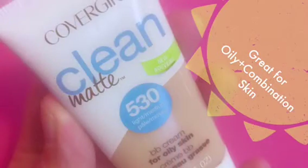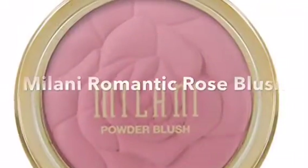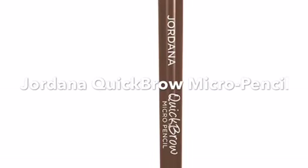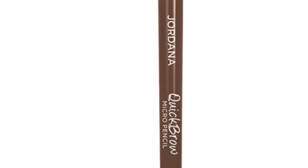I give the CoverGirl Clean Matte BB Cream thumbs up — it was really great in a pinch. The Milani Romantic Rose was pretty, but the color payoff was more like a beauty powder. The Quick Brow Pencil by Jordana was amazing; I will be repurchasing this and highly recommend it.